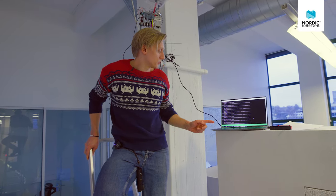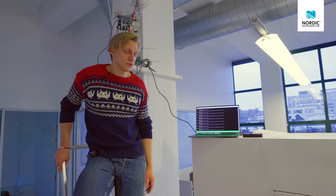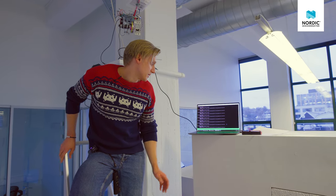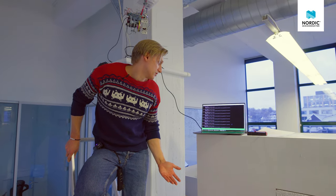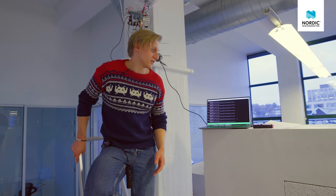On this computer, we have the terminal output of the kit on the column. And it tells us that the distance between the two kits is about 5 meters using the phase-based measuring technique, and it's about 7 meters using the RSSI-based measuring technique.